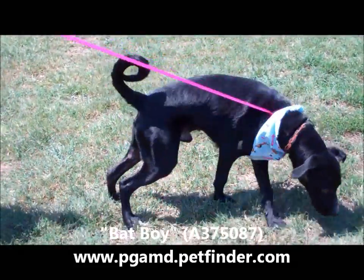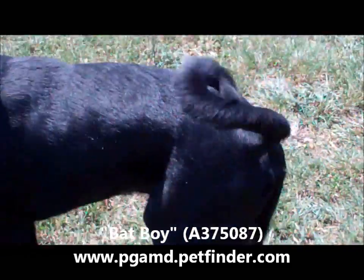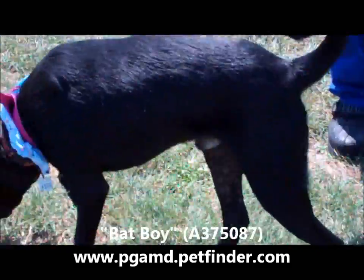Look at that curly tail. I'm going to do a close-up of that tail. Look at that curl. Oh, it's so cute. And it's a happy dog. Waggy tail, happy dog.